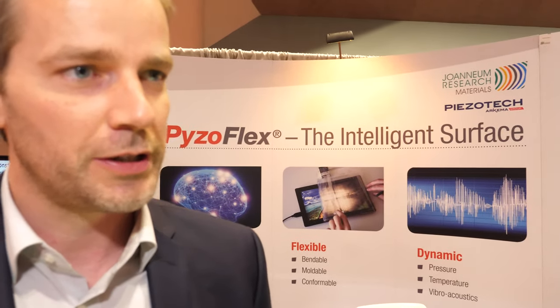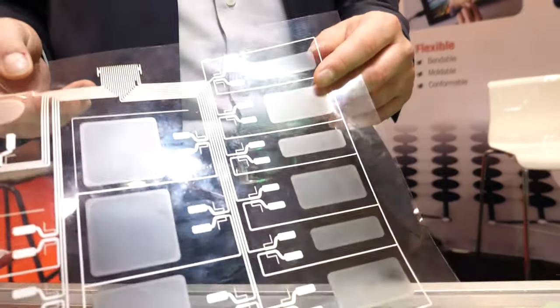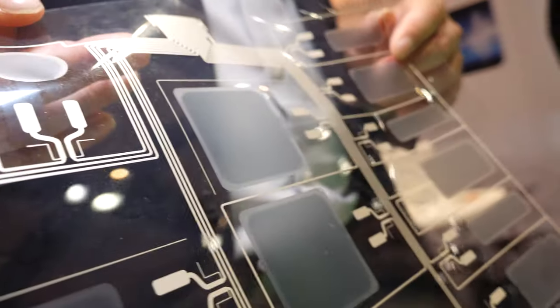Geoneum Research is a non-profit research organization located in Austria. We have about 450 employees and we developed this technology over the last 10 years.